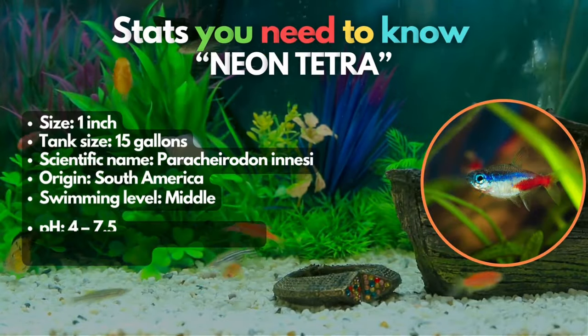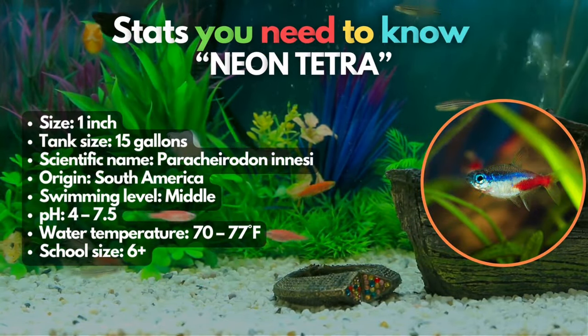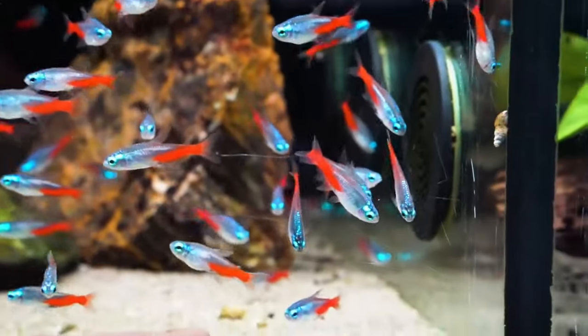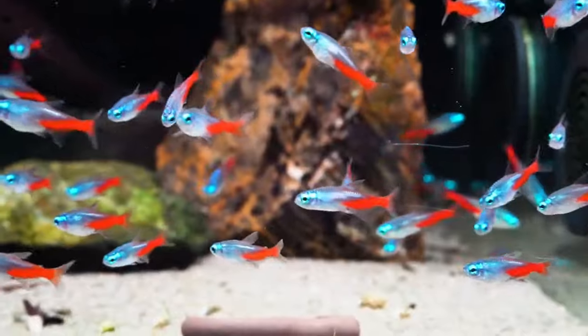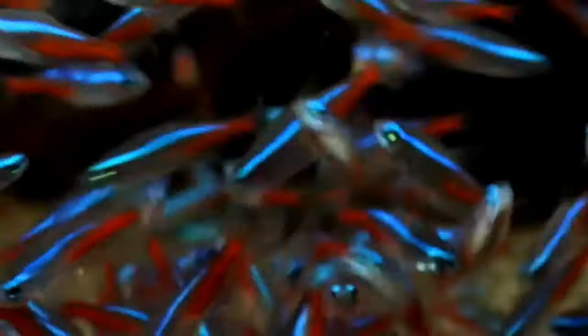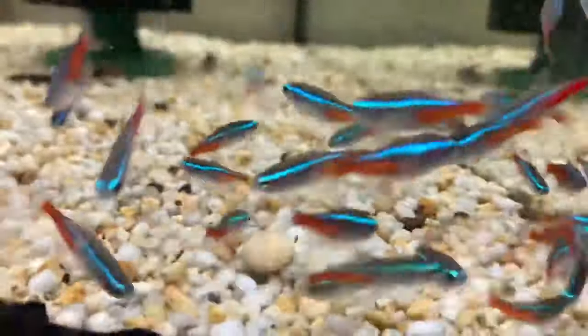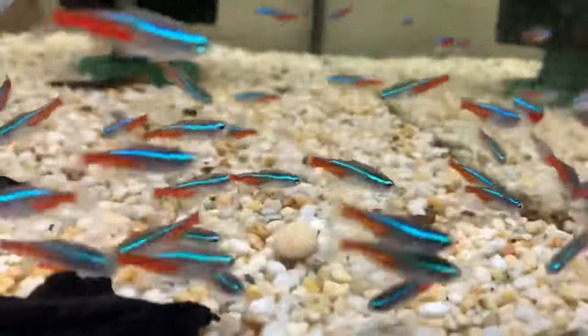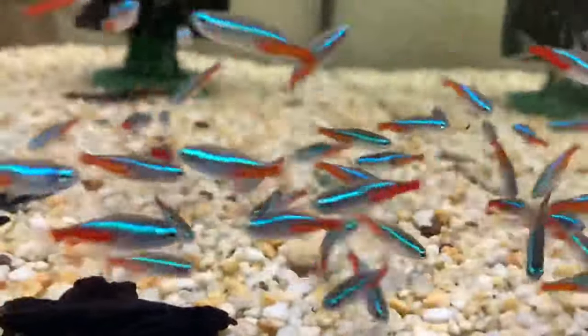Light it up with your next fish, the Neon Tetra. Neon Tetras have earned their popularity as one of the most common aquarium fish for a reason. These brilliantly colored schooling fish are not only stunning, but also exceptionally peaceful, making them an ideal companion for platyfish in your tank. Flourishing in well-maintained community aquariums, they do best in groups of six or more as they thrive on social interactions and schooling behavior.